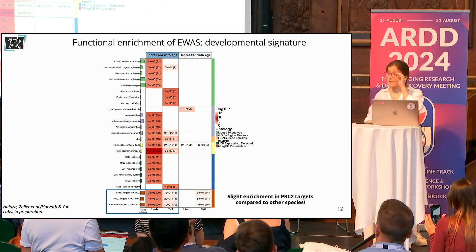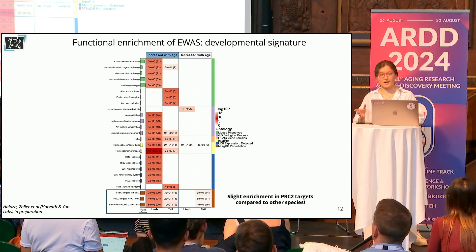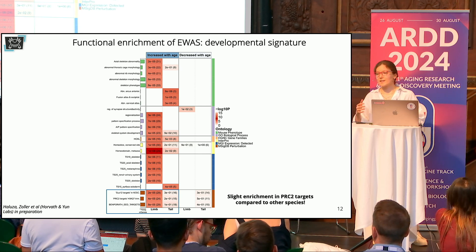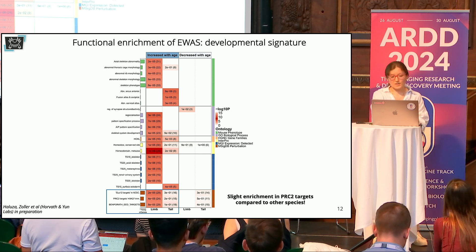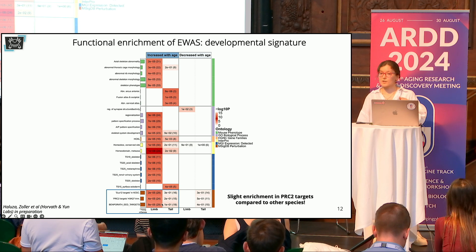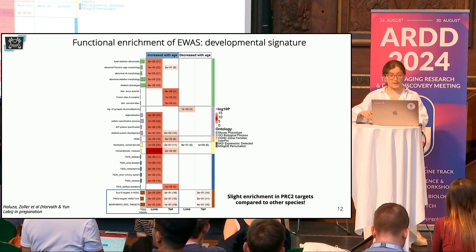We also looked at the biology behind these age-correlated CpGs. After performing enrichment analysis, categories like developmental processes and morphogenesis emerged. We also noticed a slight enrichment at PRC2 target genes. However, in mammalian species and even in frogs, we expect significant gain of methylation with age at PRC2 targets — but this is nothing comparable to what we see in axolotl, and again, this is remarkable.